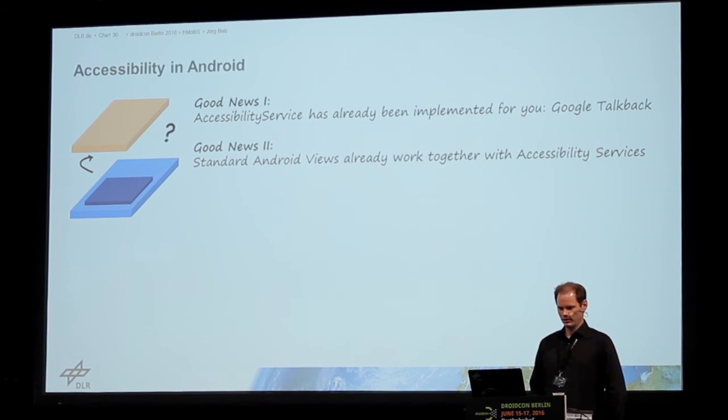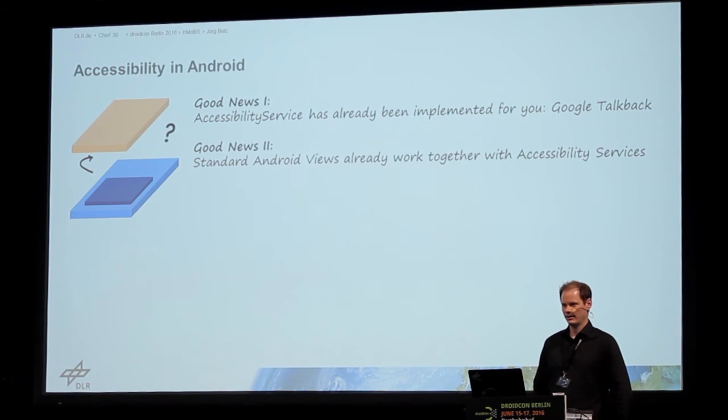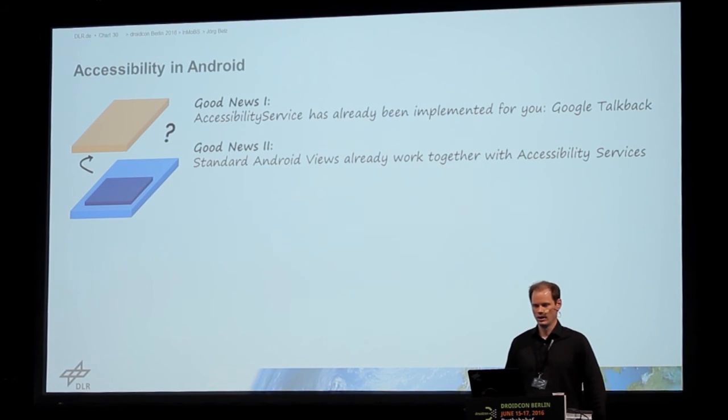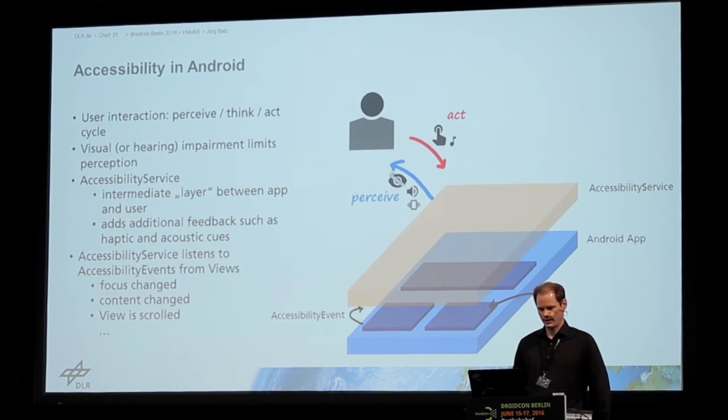So you are wondering, what do I have to do? There are two good news. The first is that this accessibility service is already there — it's called TalkBack, it's included in Android, or you can download it from the Play Store and enable it on any recent Android device. The second good news is that the standard views included in Android already work together with these accessibility services — they already send accessibility events to notify the service about changes.